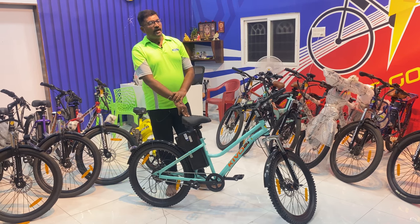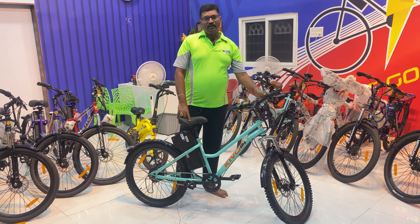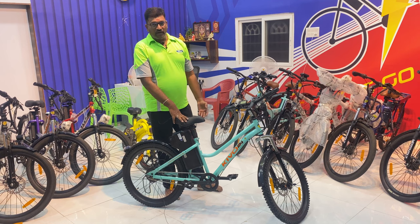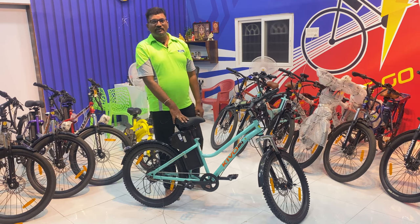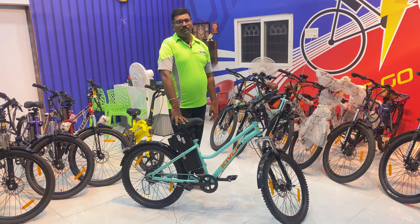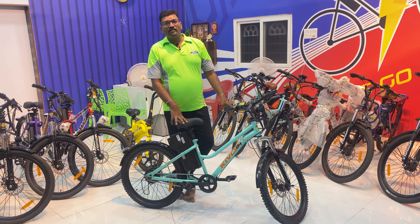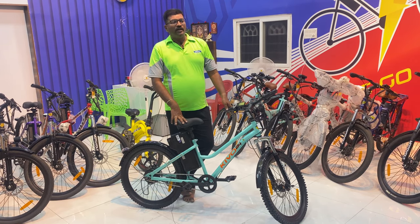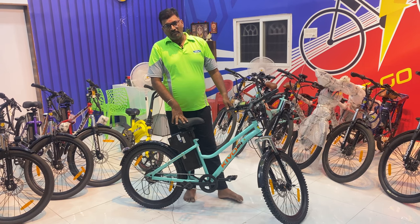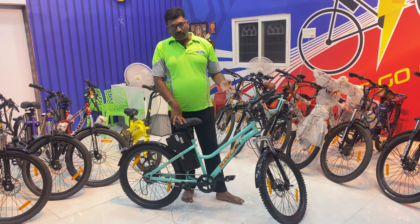If you use the pedal assist mode for this model, it has 50% extra range. So when you are at 25 km, you need to pedal to get 30 to 35 km. We use it at 45 to 60 km. This is based on the pedaling culture — you will need to pedal regularly to extend the range.